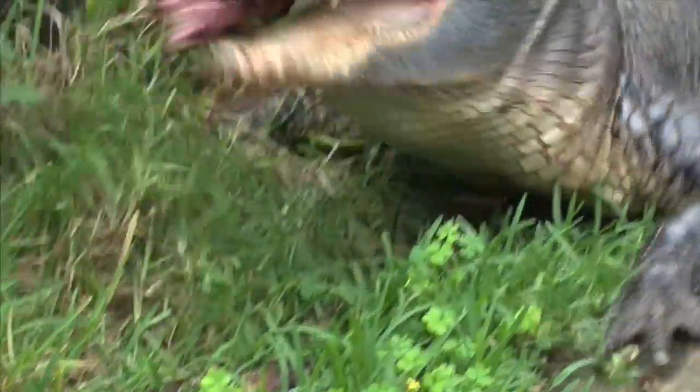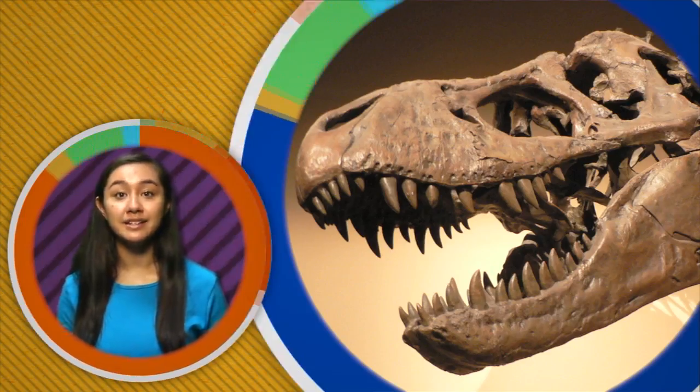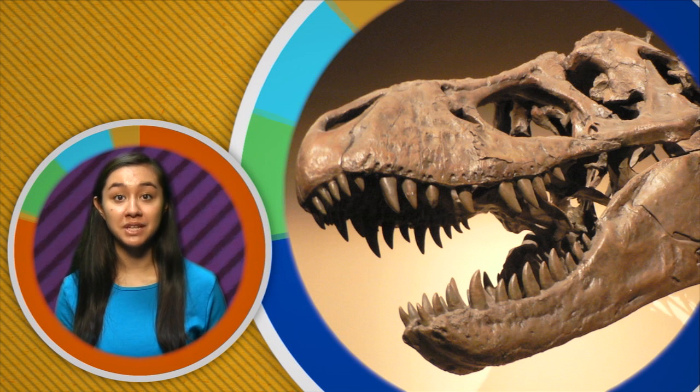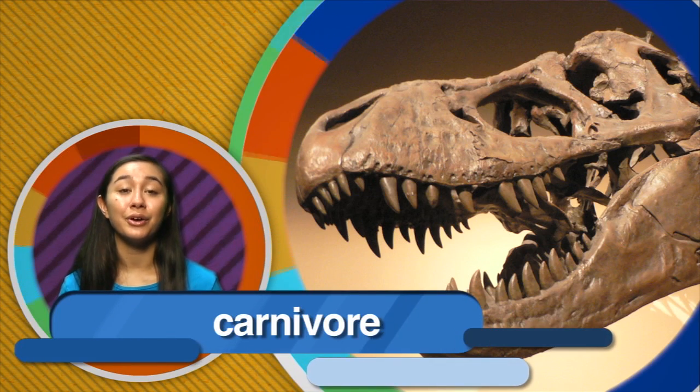What does an alligator eat? Other animals. So that's a clue to scientists that dinosaurs' pointy sharp teeth probably ate other animals too. Animals who eat meat are called carnivores.